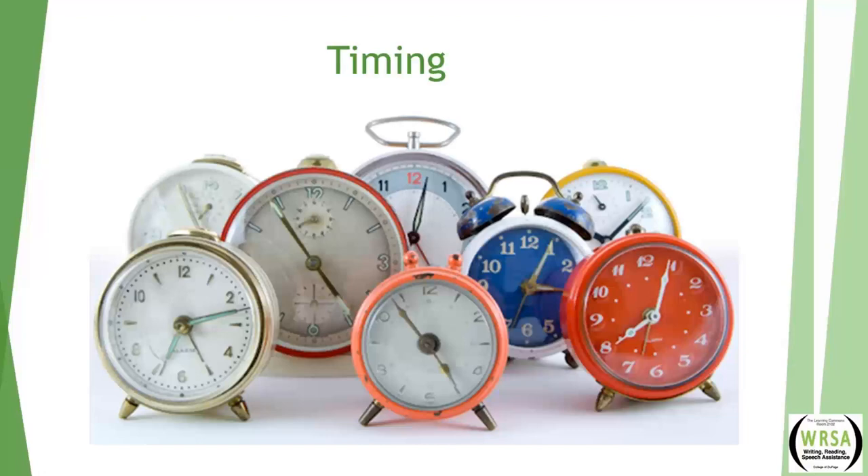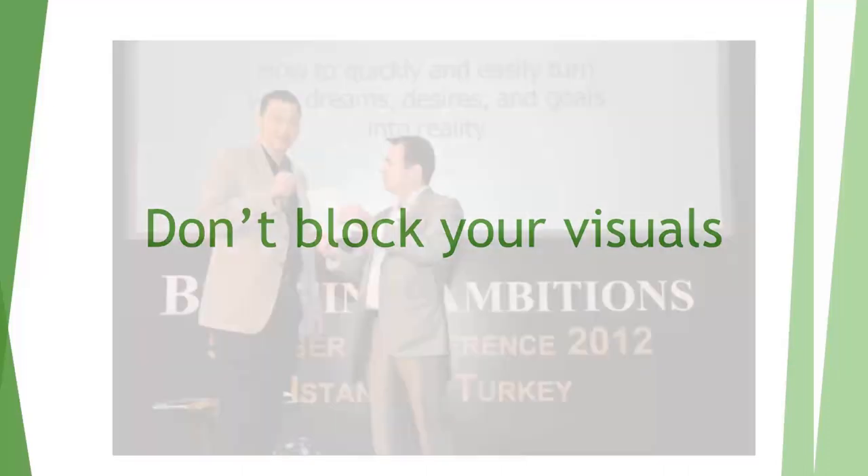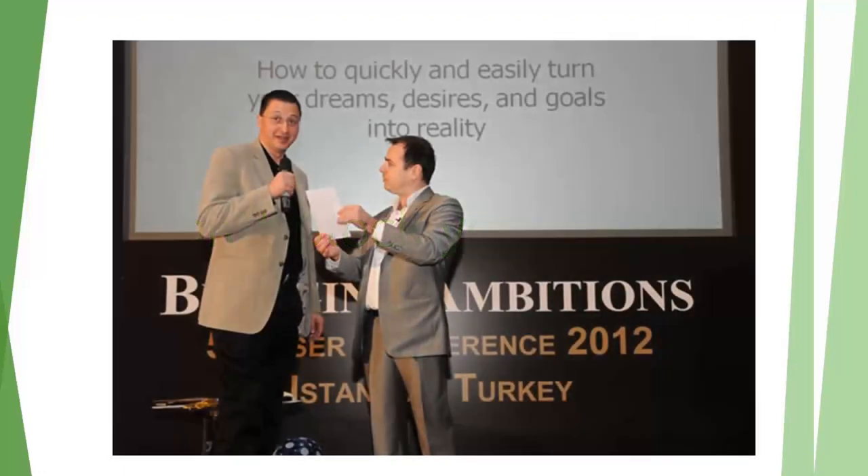Tip four: get out of the way of your visuals. Make sure you're not blocking the view of audience members — it's not always just a matter of standing in front of the screen. As with the skateboarding example, make sure there's nothing that will prevent your audience from seeing your visual aids clearly.